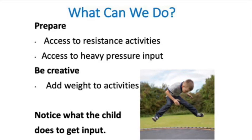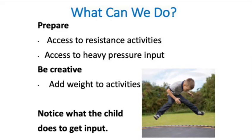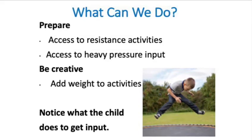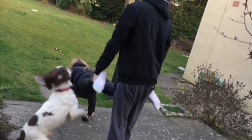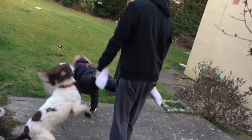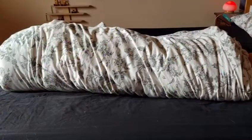Providing proprioceptive input for your child really helps to set them up well for learning new things, being able to concentrate, staying calm, transitioning from doing one thing to another, and even preparing them for sleep. Some people find it helpful to use weighted cushions or blankets to help them regulate.